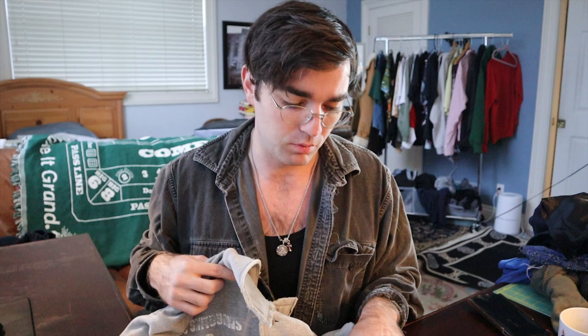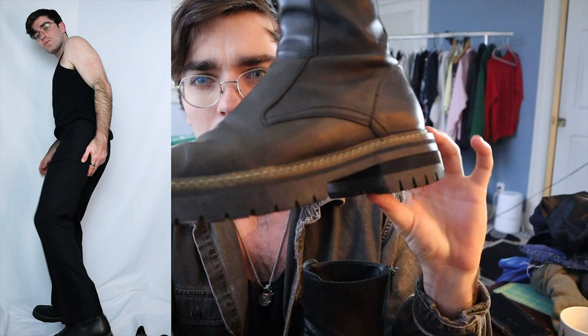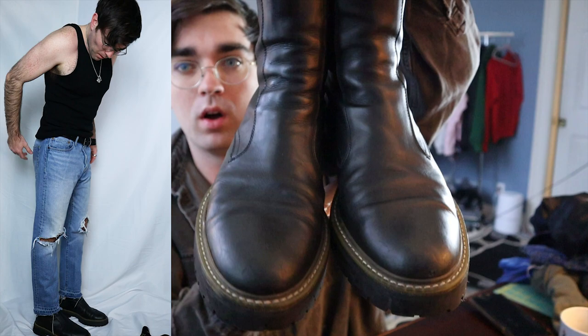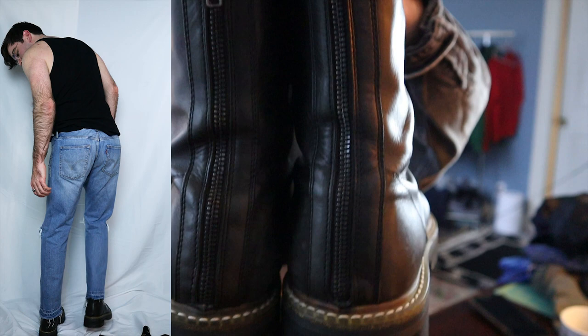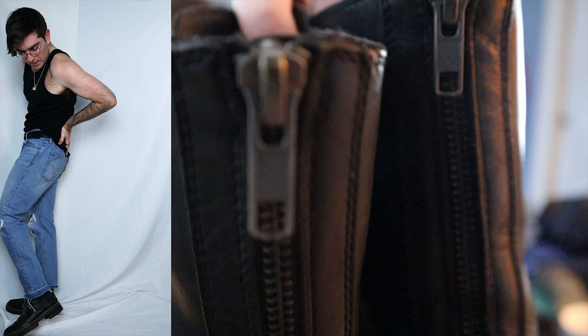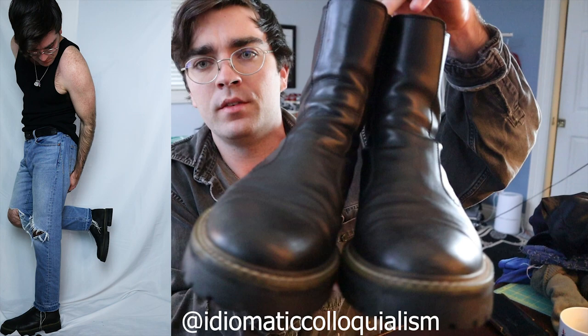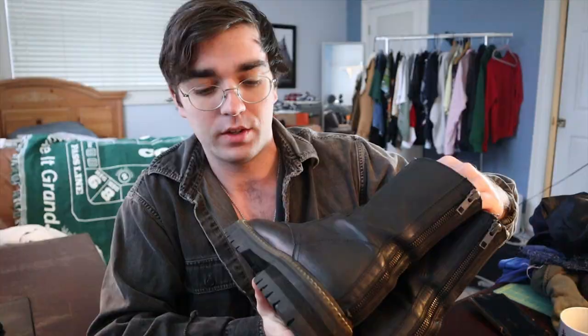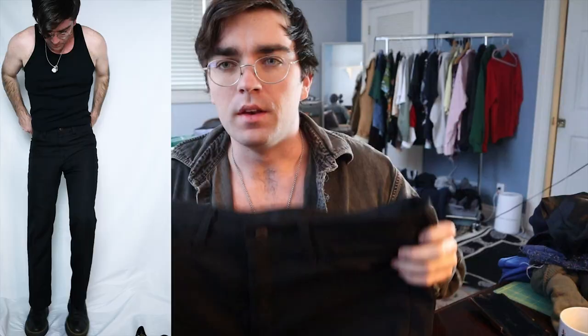Next up are these Ann Demeulemeester lug back zip boots. I'm super picky about boots but these are just gorgeous. The leather is super high quality, they fit properly with pants — I wear them with really thick socks for a nice fit. The only drawback is the medium quality YKK zips. I got a good deal on these from a friend — probably their third or fourth home. Your worst nightmare is a girl coming up and saying she has matching shoes, then you look down and it's Doc Martens.